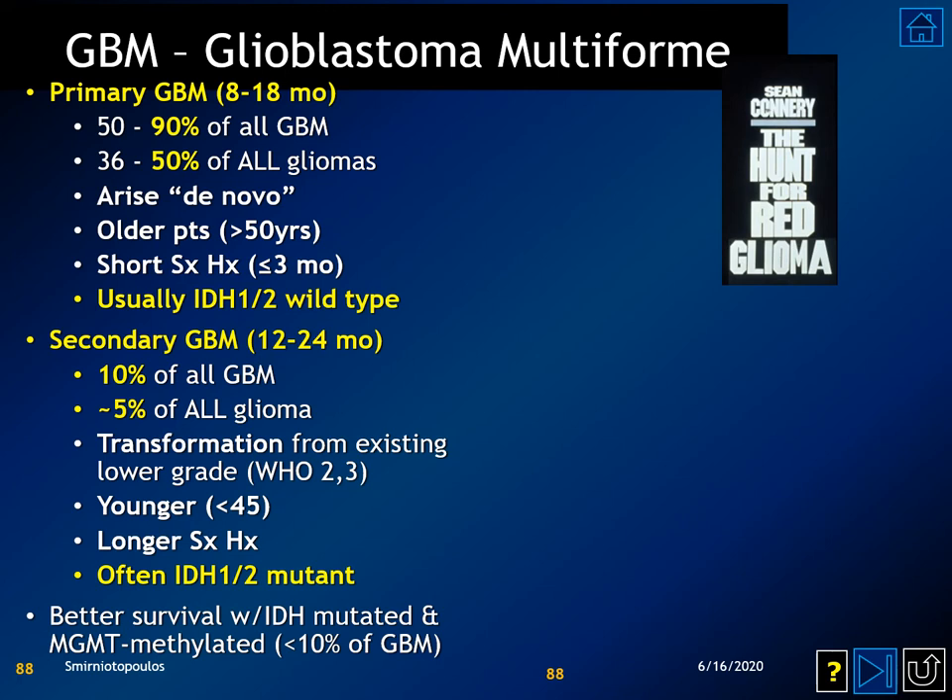Glioblastoma multiforme, or GBM, comes in two flavors: primary and secondary. Primary is the most common, representing about 90% of all GBMs and about half of all gliomas, with a survival of up to 18 months, primarily in older patients with a shorter history. Secondary GBM, with survival up to 24 months, represents only 10% of GBMs and arises from transformation of a pre-existing lower-grade diffuse glioma, occurring in younger patients with a longer symptom history. In either case, there is better survival if the tumor has IDH mutation and is MGMT methylated.